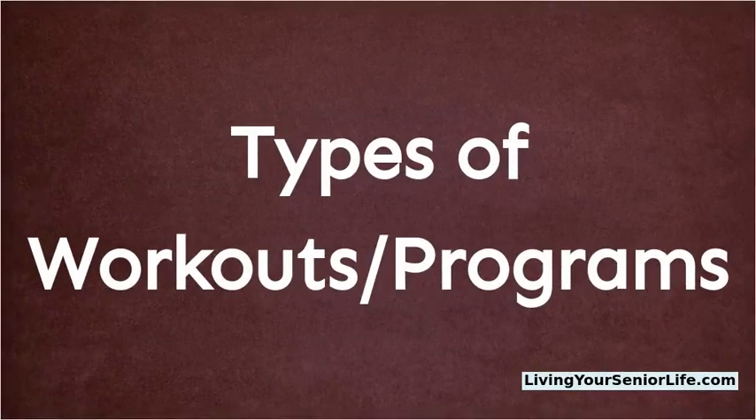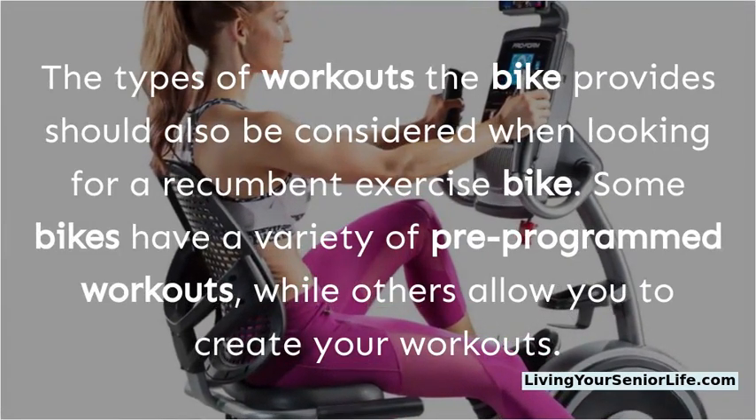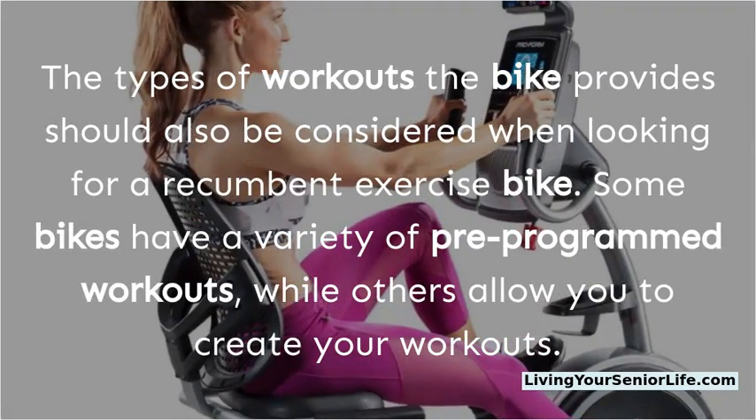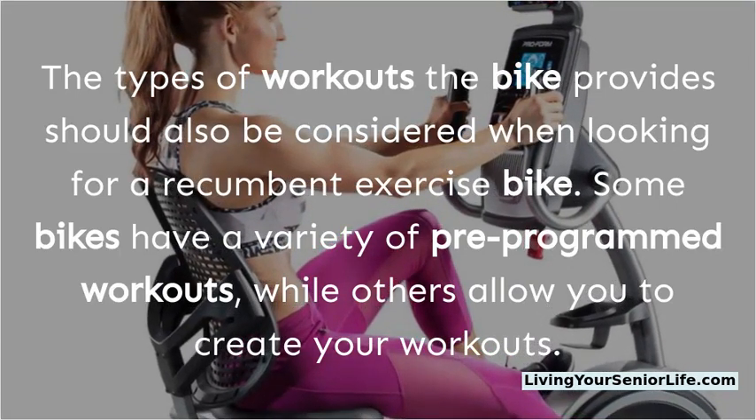The types of workouts the bike provides should also be considered when looking for a recumbent exercise bike. Some bikes have a variety of pre-programmed workouts, while others allow you to create your own workouts.